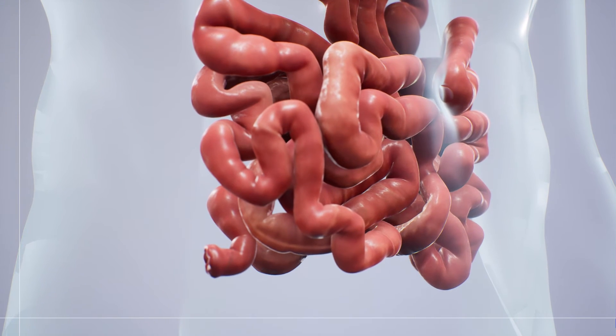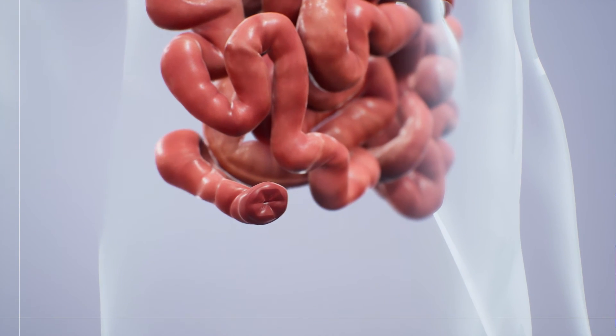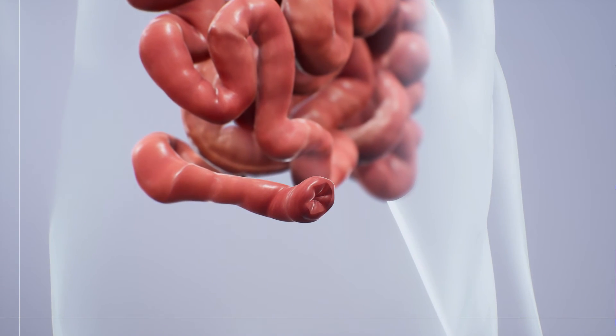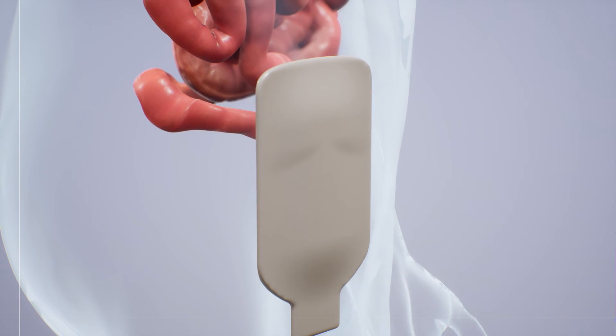For both a colectomy and proctocolectomy, the end of the small intestine is then usually diverted through a hole in the abdomen. A bag is attached over the opening to collect waste that would have previously passed through the large intestine.